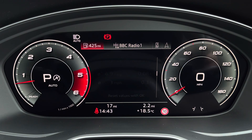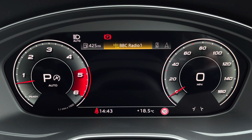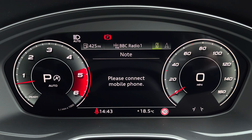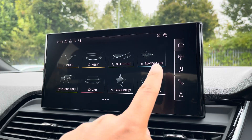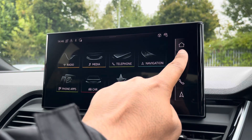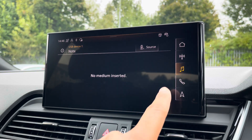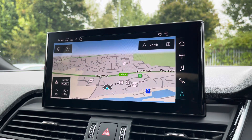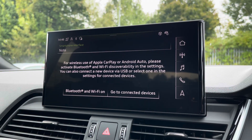Ahead of you, you'll find the 12.3-inch virtual cockpit with various display options, including DAB digital radio, telephone connectivity for your connected device, as well as navigation with 3D mapping. As standard, we have the 10.1-inch MMI navigation plus display screen with functionalities including DAB digital radio, media controls, telephone connectivity, and navigation with 3D mapping. There's also Audi's smartphone interface, allowing you to connect to your device media via wireless Apple CarPlay or Android Auto.